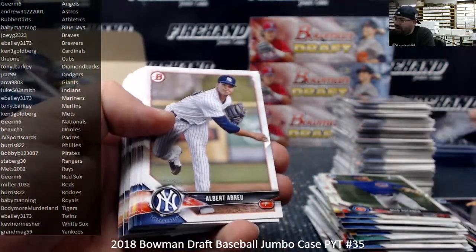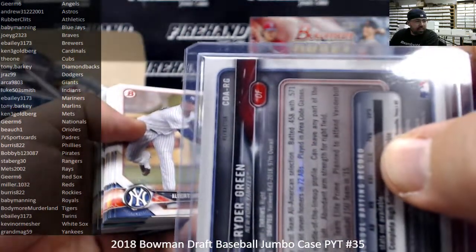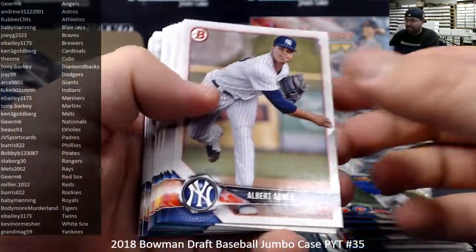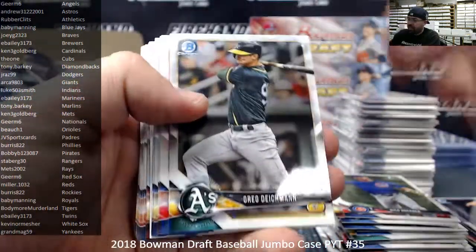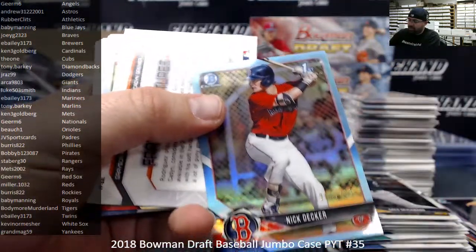If it's a regular refractor I can call it — it actually says 'Refractor' very tiny right there on the back. But colored refractors don't have that same word on the back, so I can't call a colored refractor just from looking. Sky Blue, Nick Decker, for the Boston Red Sox, number to 402.